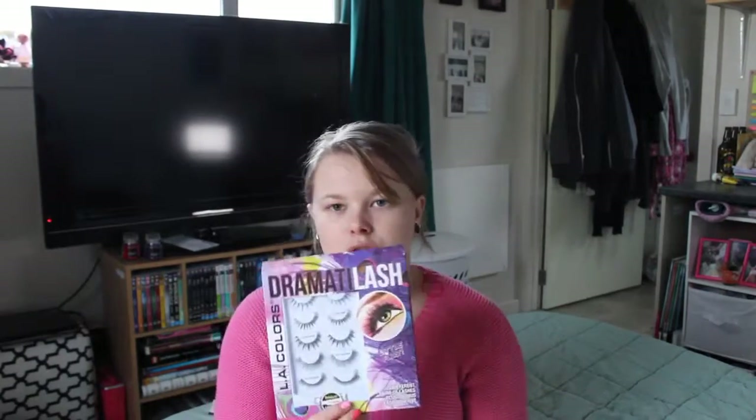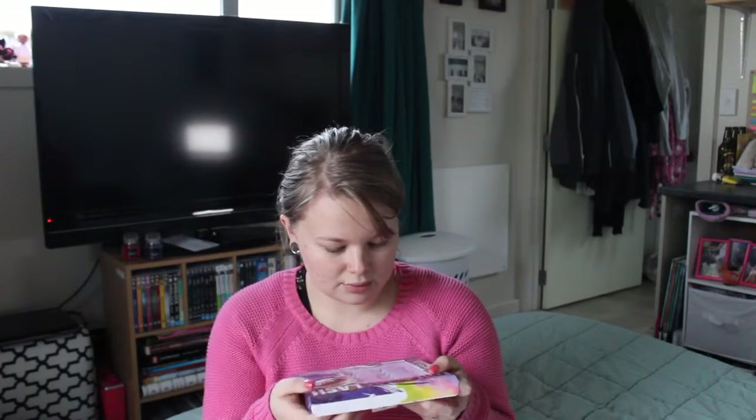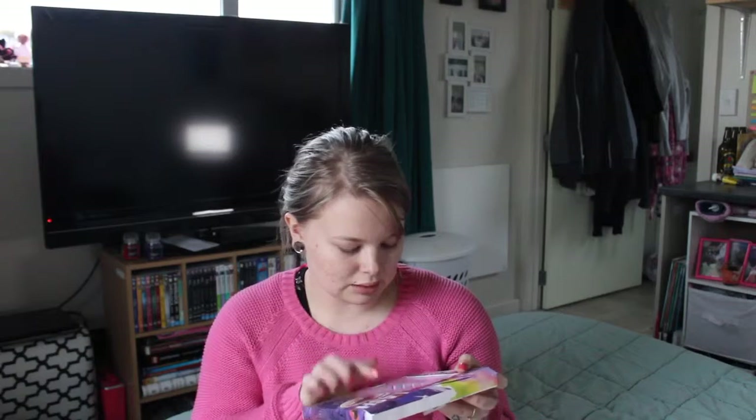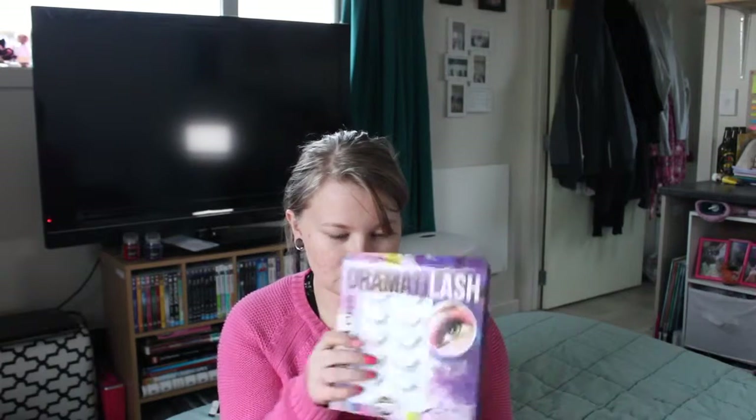Next, we have got the LA Colors Dramatolash five-pack set in Little Flirt. There was another set which I was contemplating first, but I saw this one and thought this one's a little bit more me — these are a lot more natural. The very first set has an invisible band, so I'm excited to try that; I've never tried an invisible band set of lashes before. The last four all have dark bands. Probably the middle two are the most dramatic out of the lot, and the fourth pair looks like it's more for length than anything, whereas the others look like they'll give you a bit more volume.